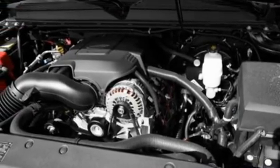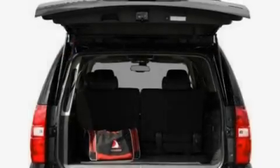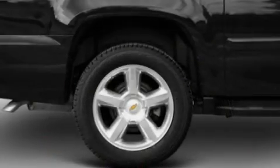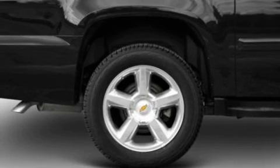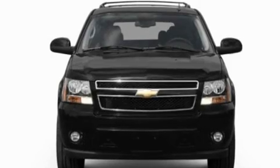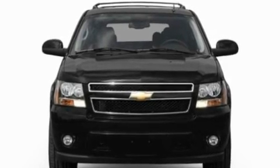Its top features include a power driver's seat, heater vents for rear seat passengers, heated side-view mirrors, a CD player, a leather-wrapped steering wheel, a trailer hitch receiver, aluminum wheels, a low-tire pressure indicator, a keyless entry system, and an anti-theft protection system.